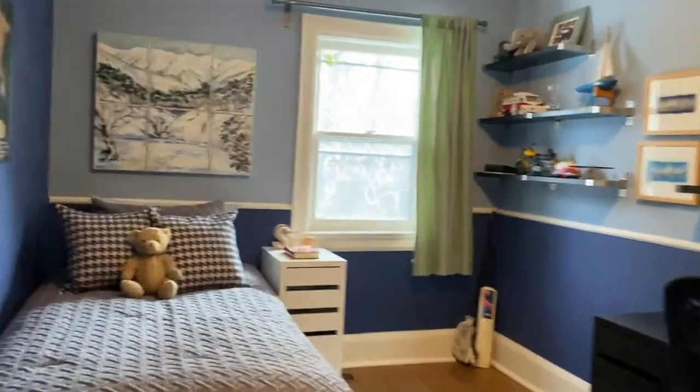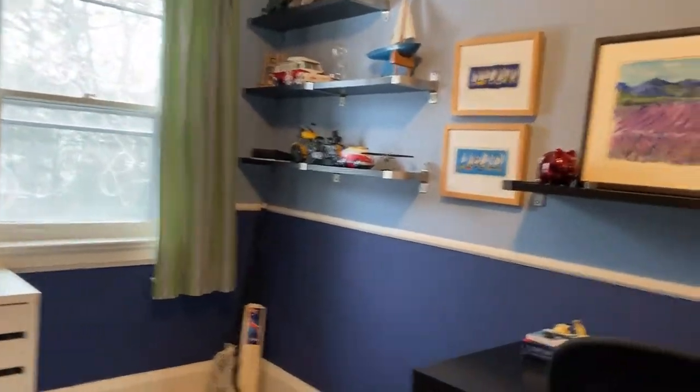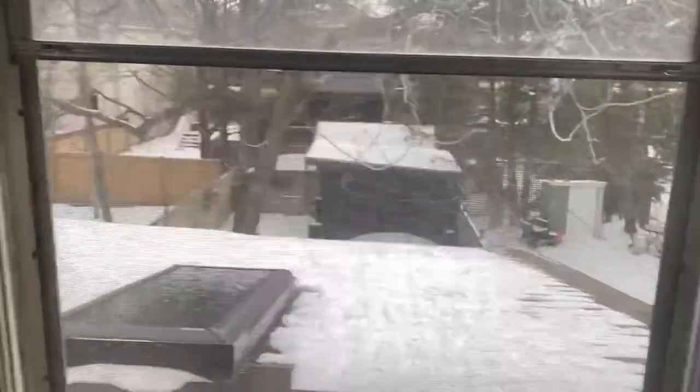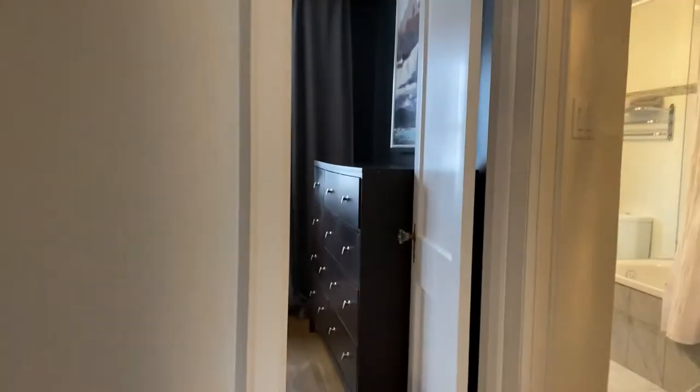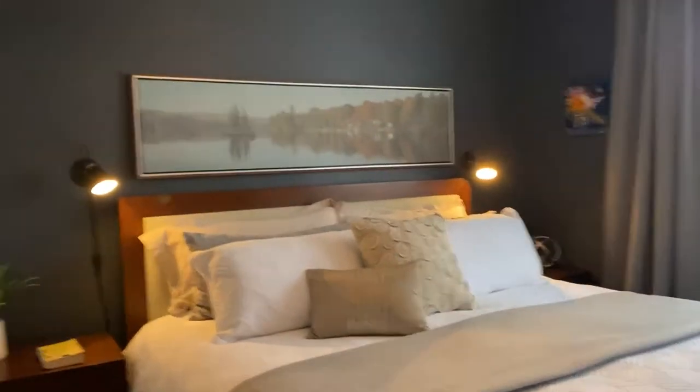There's a linen closet as well. The other bedroom is also large enough for a queen-size bed — they just have a twin in here — with an Ikea built-in closet and a view into the garden. Moving into the primary room, which overlooks the quiet street, it's large enough for a king-size bed with a double closet.